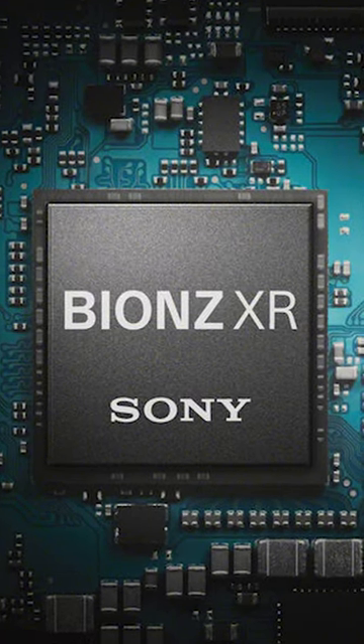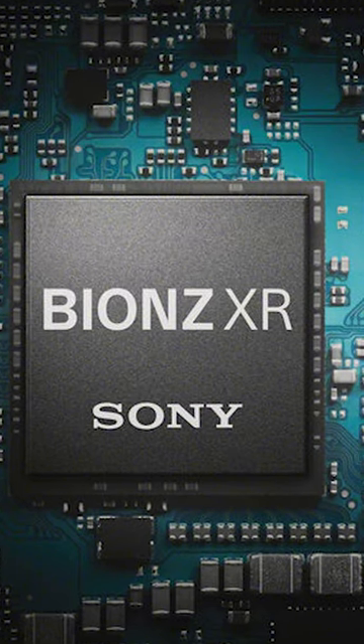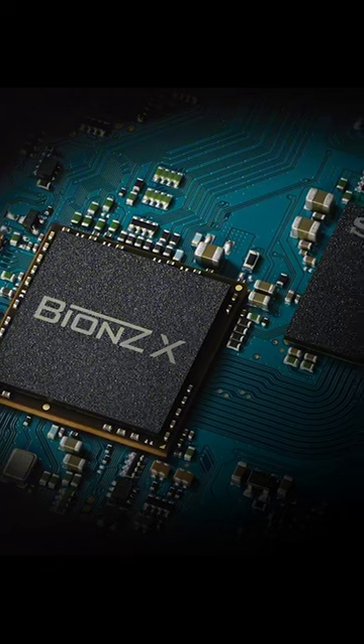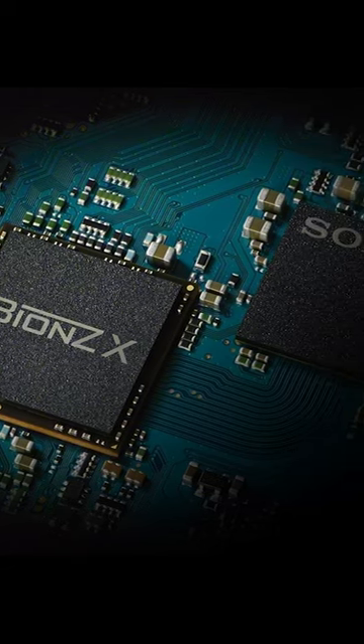Moreover, the A6700 is equipped with the more advanced Bionz XR processor, surpassing the A6600's Bionz X, which means overall performance will be boosted.